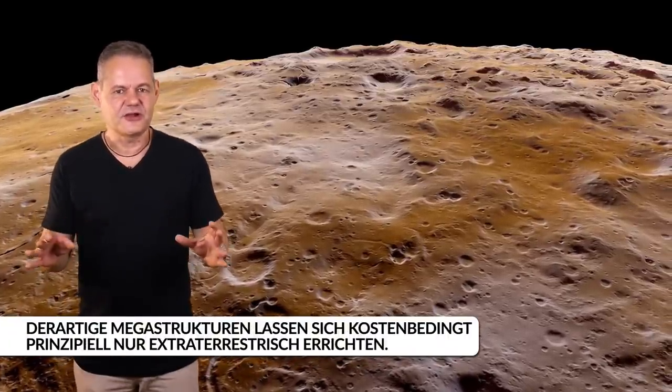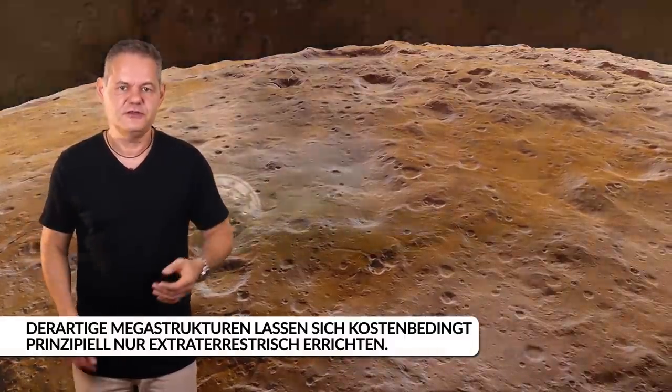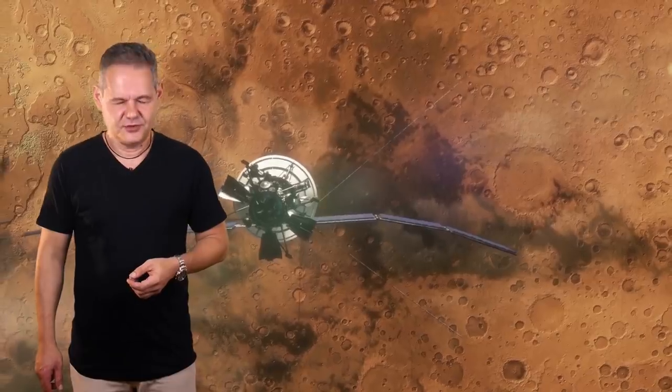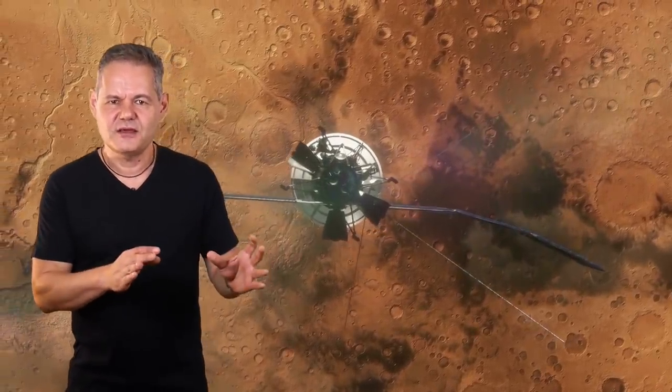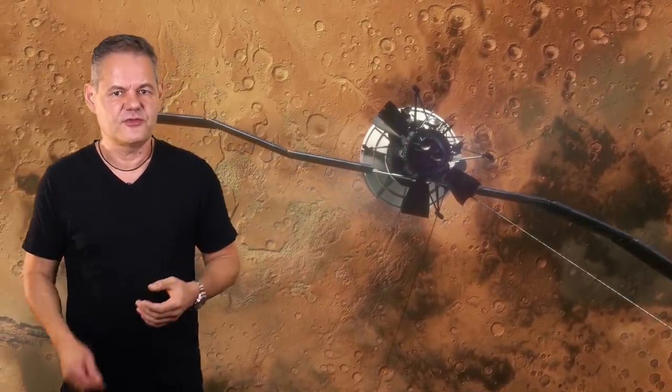Er wäre eine solide Ausgangsbasis für eine industrielle Verwertung des Asteroidengürtels und natürlich für eine Besiedlung des roten Planeten oder der Venus. Wir besiedeln den Mond also primär, um eine Ausgangsbasis für eine effizientere Erforschung und Erschließung des Alls zu haben.